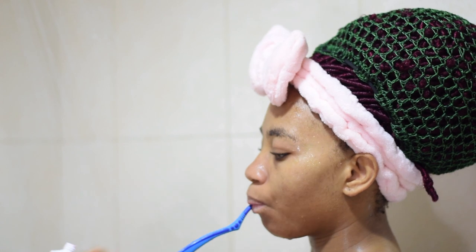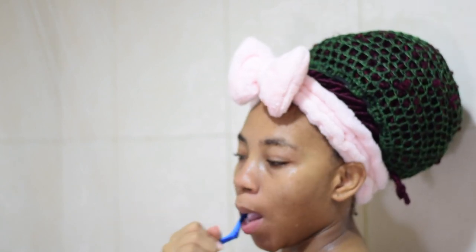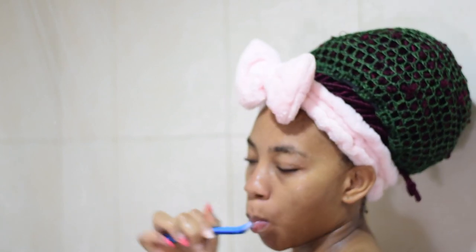If you brush in the shower, hands up in the comment section — let me know! I hope I'm not the weird one, but yeah, I go ahead and brush in the shower. And after brushing, that's it.